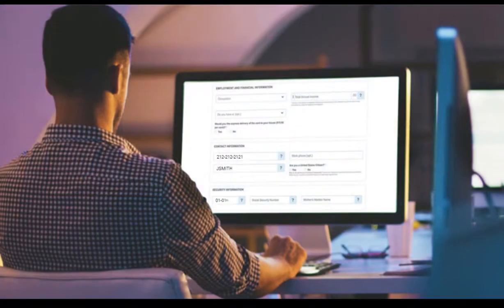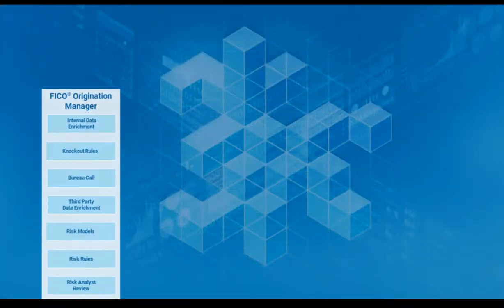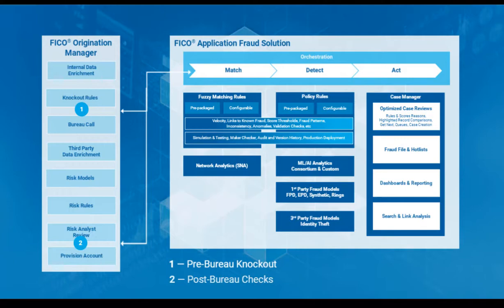This solution detects fraudsters using stolen or synthetic identities, stopping fraud before it starts. With full integration into the credit originations ecosystem, it provides cost-effective, compliant protection against first- and third-party fraud.